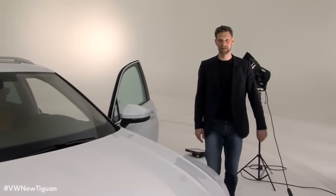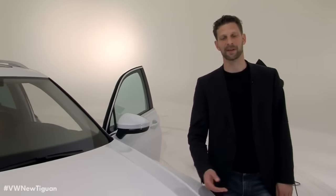Having spent four years working on this car, I am excited to see how you like the new Tiguan.